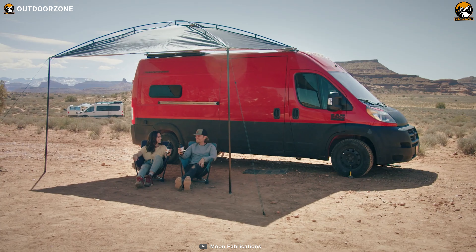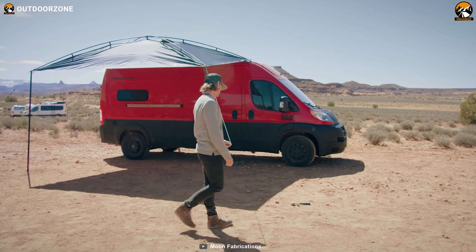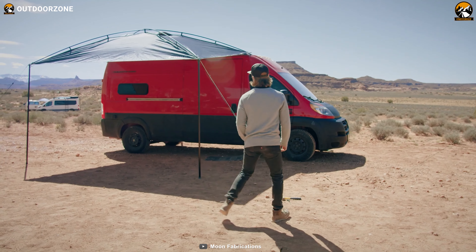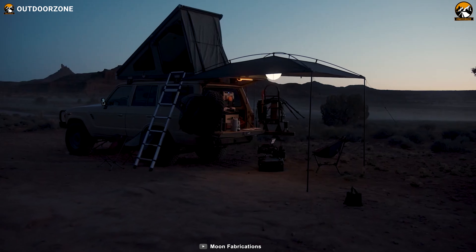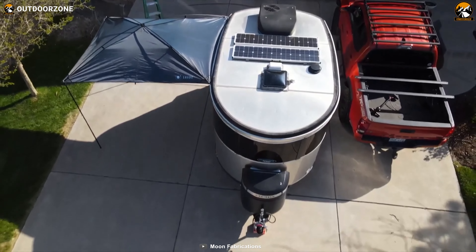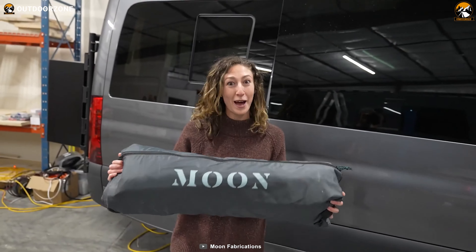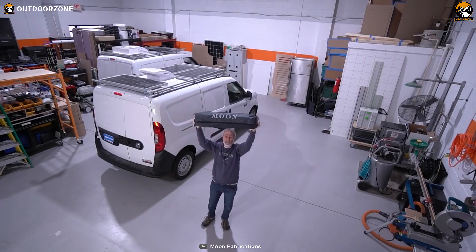Designed to mount on any side of your vehicle, it offers maximum sun protection during the day, thanks to its 420D Ripstop polyester shade top with UV protective treatment. As the sun sets, the Moonshade XL transforms, reflecting light and creating a luminous ambience for your nighttime adventures. Weighing under 13 pounds, it offers durable protection without weighing you down.